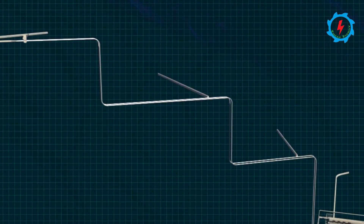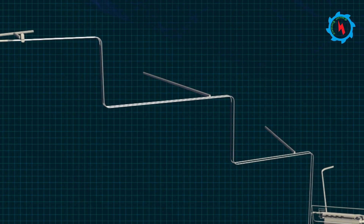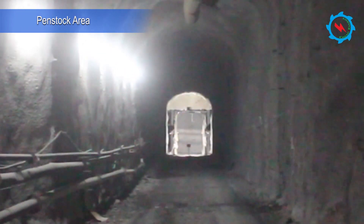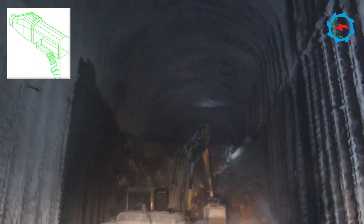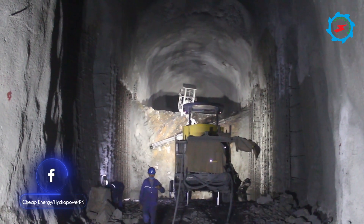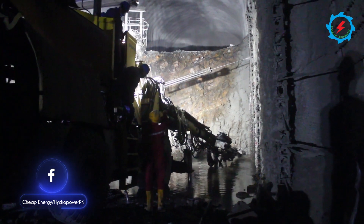The twin penstock system consists of horizontal pressure tunnels and vertical pressure shafts. The excavation of upper, middle, and lower sections is in progress. The excavation of the chamber for the middle pressure shaft is in progress — the chamber is 43 meters long, 9.4 meters wide, and 13.4 meters high. The excavation was divided into heading and benching.